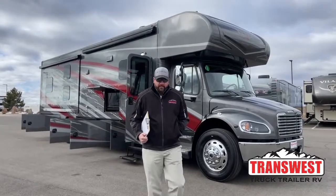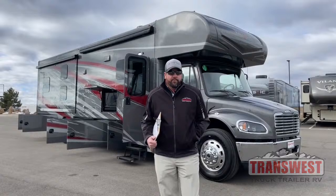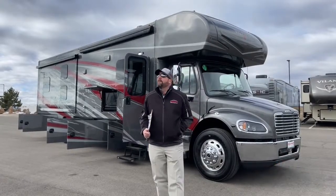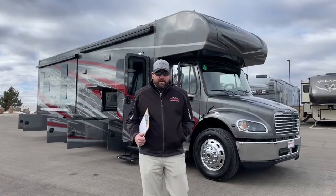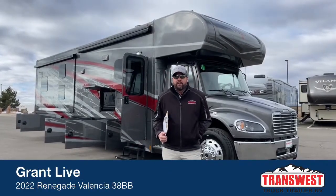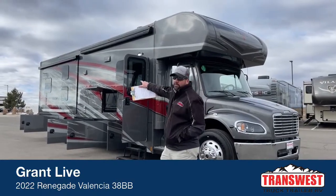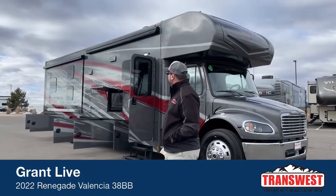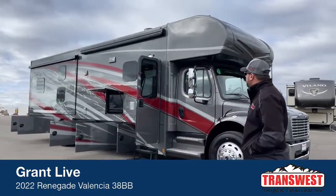Good morning everybody. This is Grant Russell with TransWest Truck Trailer RV in Frederick, Colorado. Happy Friday to everyone. We've got a sunny day today, but it is cold out here. Behind me we've got a 2022 Renegade Valencia 38BB with bunk beds. You can see the two windows on the side there, which is a telltale sign we're looking at a bunk bed model.